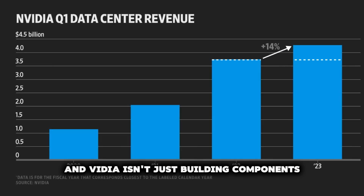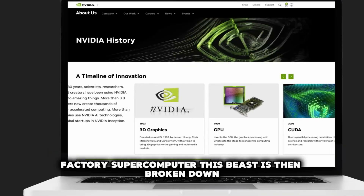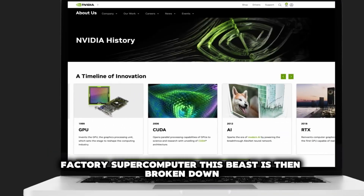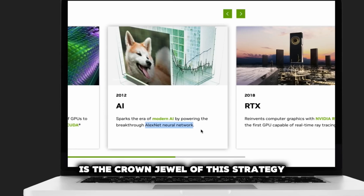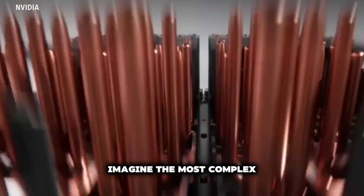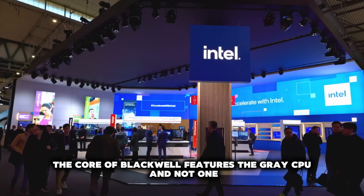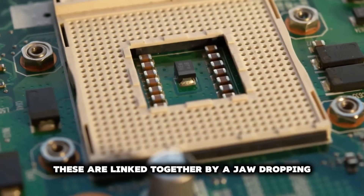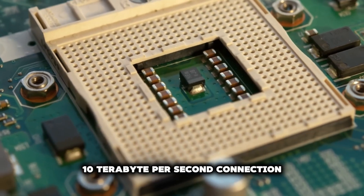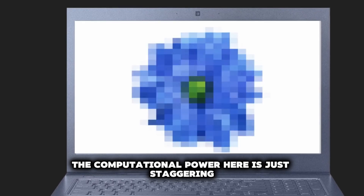NVIDIA's AI Factory supercomputer. NVIDIA isn't just building components — they're architecting an entire platform, integrating everything into what's called an AI factory supercomputer. The Blackwell platform is the crown jewel of this strategy. The core of Blackwell features the Grace CPU and not one but two Blackwell chips, linked together by a jaw-dropping 10 terabit per second connection. The computational power here is just staggering.